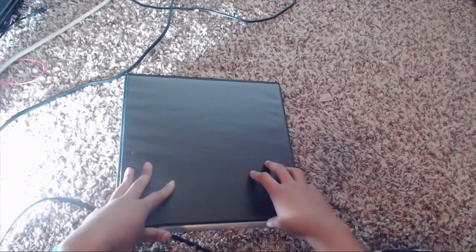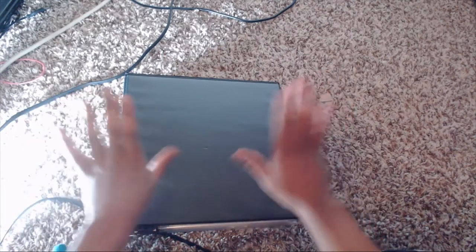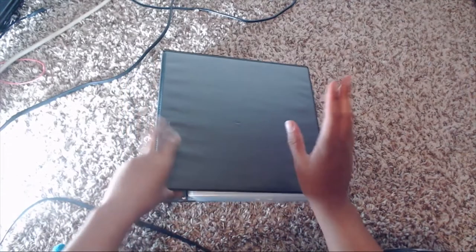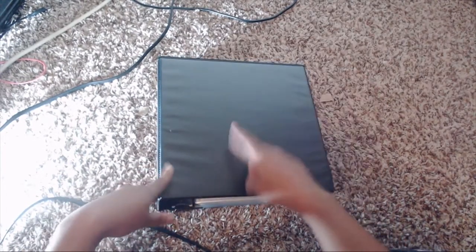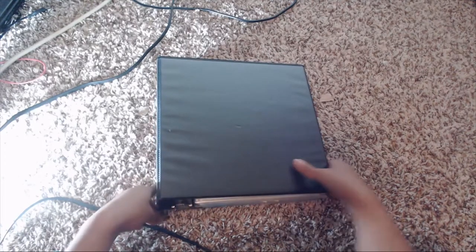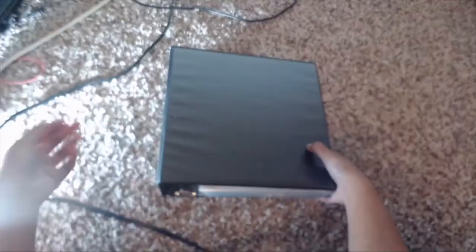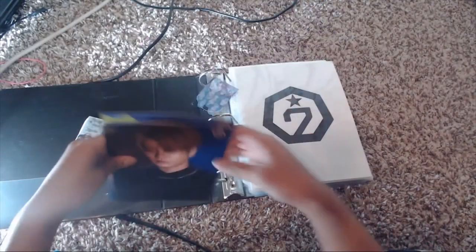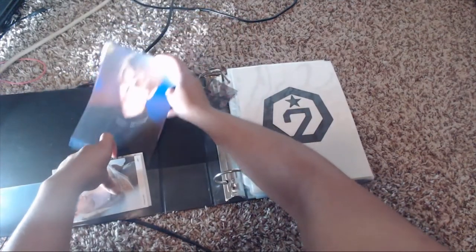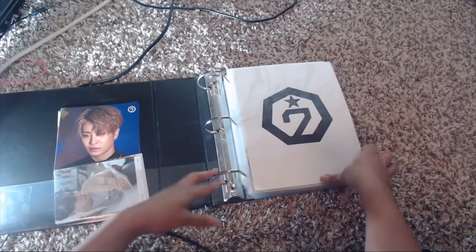I do have another binder that has some extra odds and ends, and that will be in my video for tomorrow. So if there's something that you don't see in here, there is a chance it might be in that other one. So without further ado, let's get into this GOT7 one. If you've watched any of my photo card videos before — I think I've posted two previously — you might recognize this binder. This is the original binder I've always had. The GOT7 section is very large, so I decided to leave this in the largest binder. GOT7 is my largest collection and things are already falling out because they put out a lot of stuff.